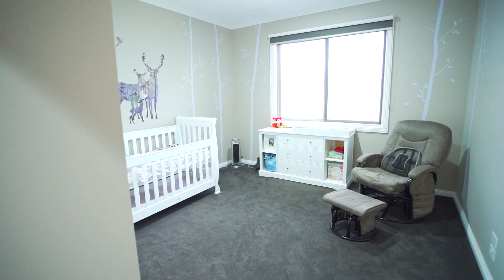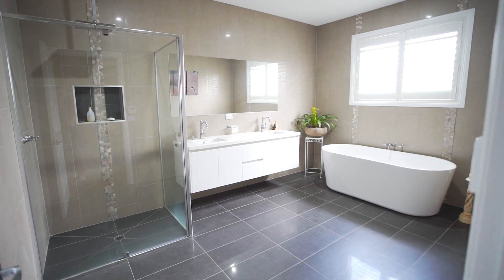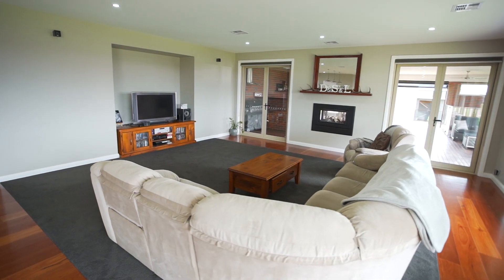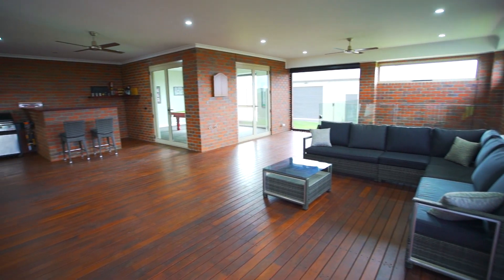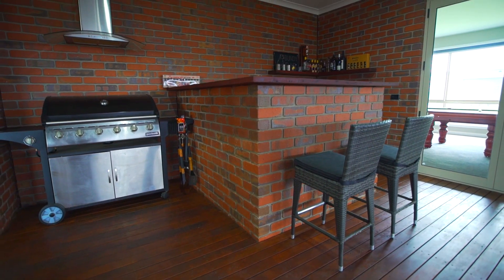Comprising five good-sized bedrooms, two quality bathrooms plus powder room, three separate and spacious living areas, a triple car garage, and an impressive pergola area with built-in bar and spa.